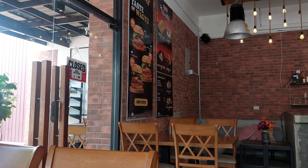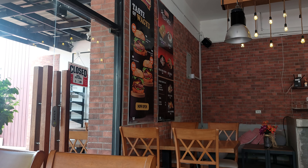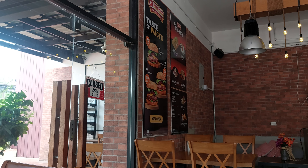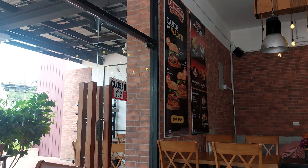They also have Mexican foods, nachos, tacos, and different kinds of burgers. But this is a special Wagyu burger for 180 baht.